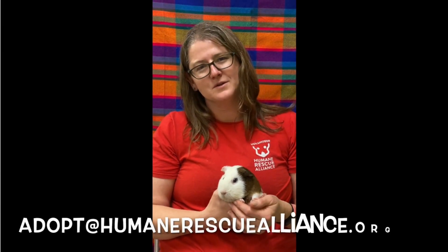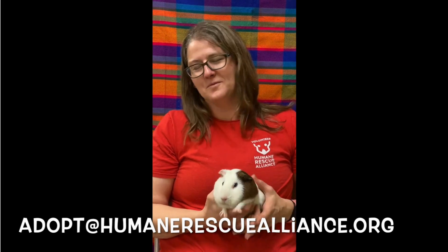You can reach out to us at adopt.humanerescuealliance.org and we'll be happy to help you out through the process. Thanks a lot.